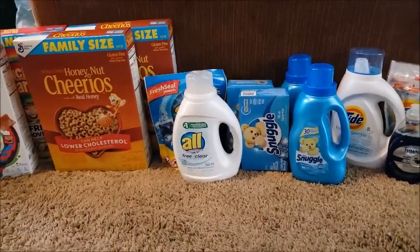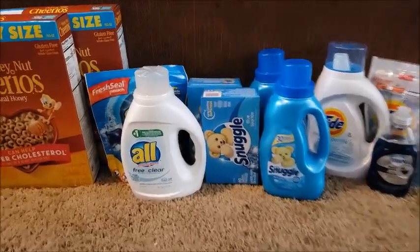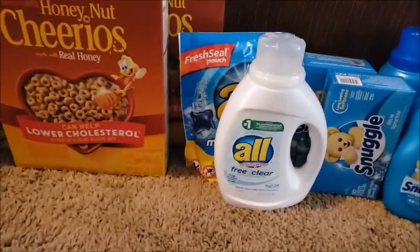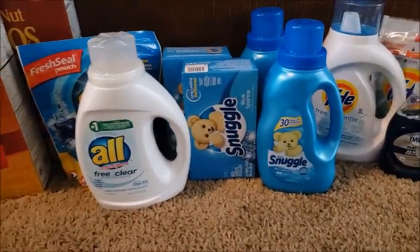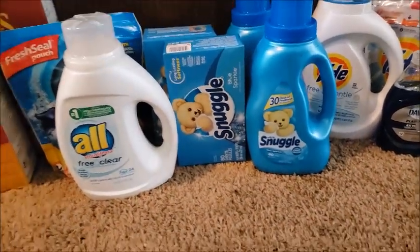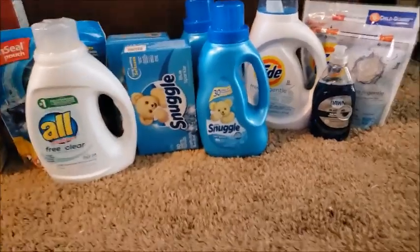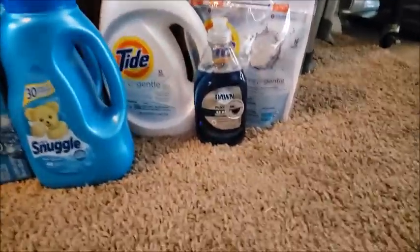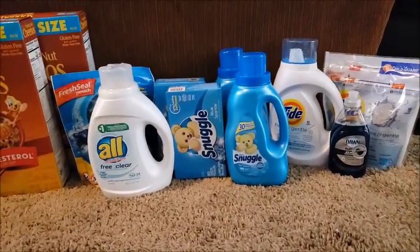The first deal I did was the Spend $30 Get $10 ECB deal. I bought All Clean and Clear, Free and Clear — here they are — and the All packs, the blue ones in the back. I also got two Snuggle dryer sheets 70 to 80 count, Snuggle liquid fabric softener — about two of each — Tide liquid, Tide pods, and I bought Dawn.